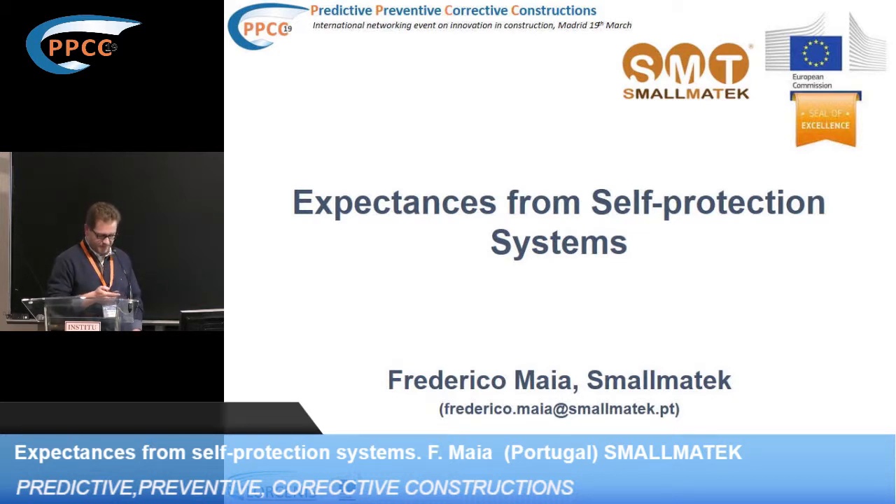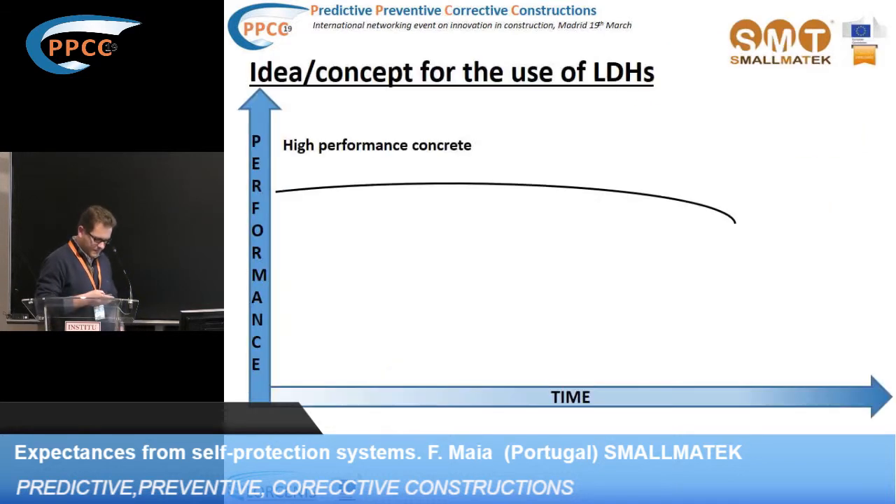The idea of this presentation is to show a new additive based on layered double hydroxides, which can be useful to increase the durability of concrete. There is always higher demand to increase the performance of concrete, and we believe that the introduction of this additive can be a possible or preventive solution in order to increase the lifetime of concrete structures.